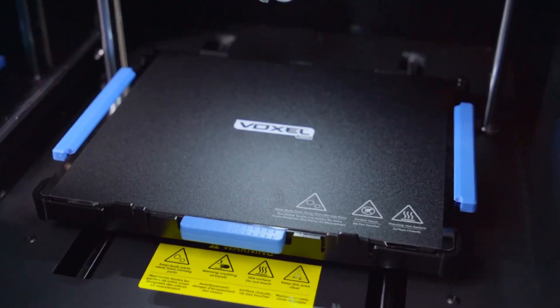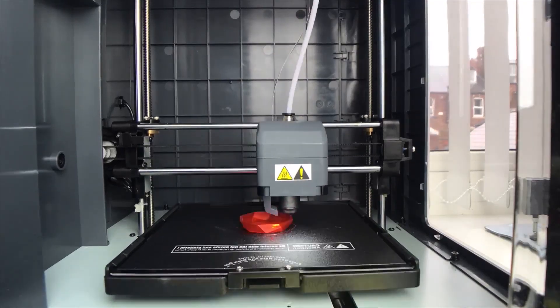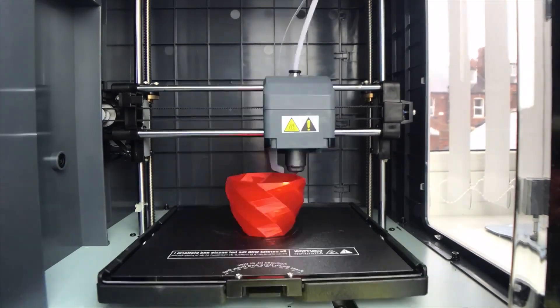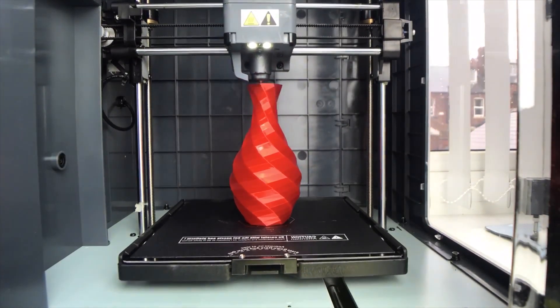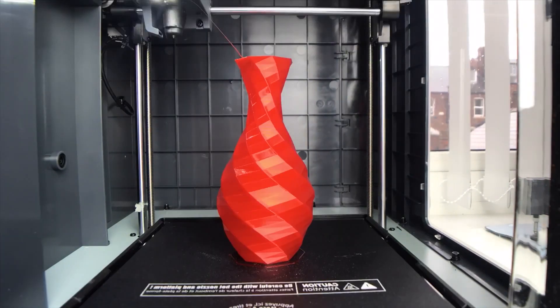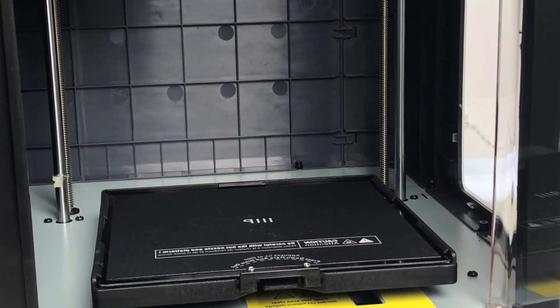The 9-point auto calibration system allows you to calibrate the distance of the nozzle and build plate at 9 different points, ensuring that the final design turns out perfect. Overall, if you need to develop large, intricate models with little to no room for error, the Voxel Pro should be your choice.